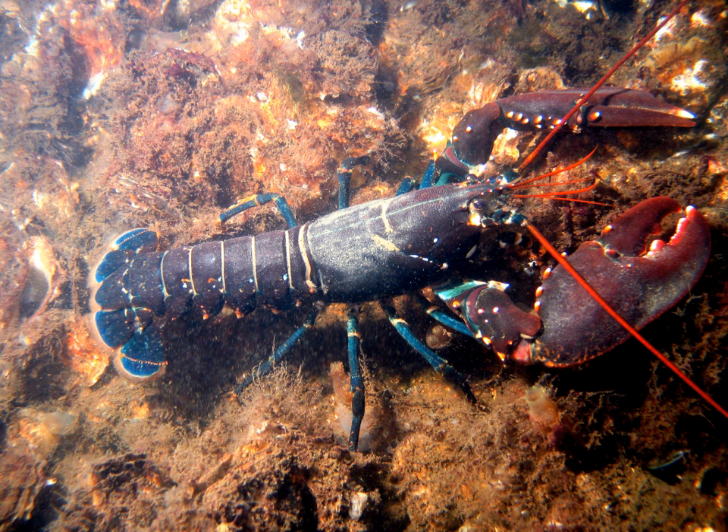In general, lobsters are 25 to 50 centimeters long and move by slowly walking on the seafloor. However, when they flee, they swim backward quickly by curling and uncurling their abdomens. A speed of 5 meters per second (11 miles per hour) has been recorded. This is known as the caridoid escape reaction. Symbiotic animals of the genus Symbion, the only member of the phylum Cycliophora, live exclusively on lobster gills and mouthparts.